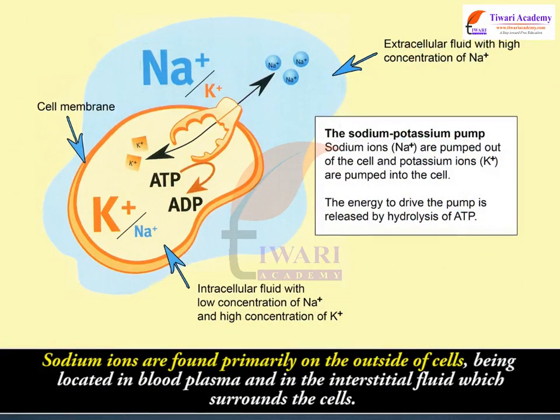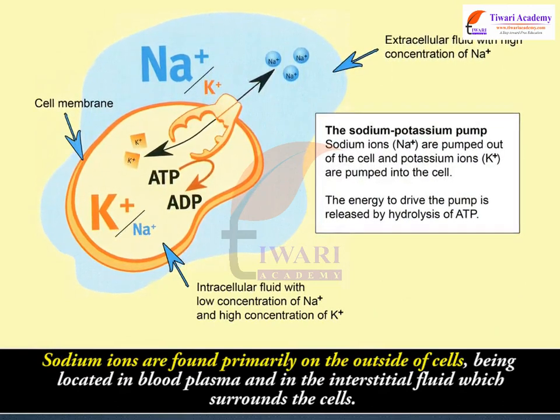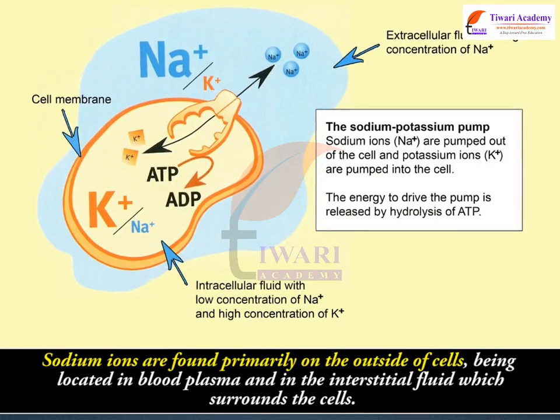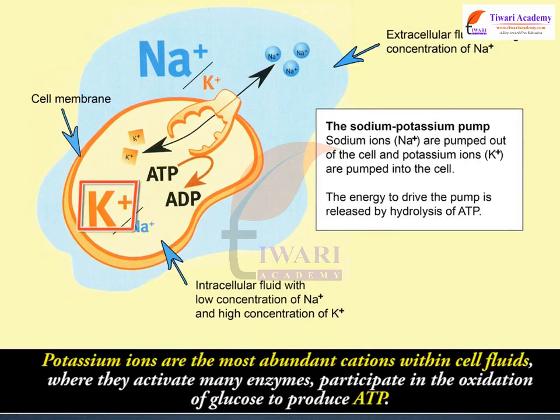Sodium ions are found primarily on the outside of cells, being located in blood plasma and in the interstitial fluid which surrounds the cells. Potassium ions are the most abundant cations within cell fluids, where they activate many enzymes and participate in the oxidation of glucose to produce ATP.